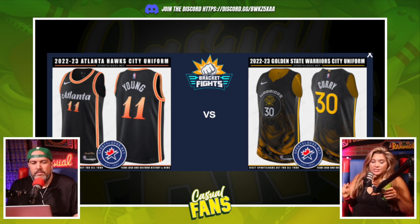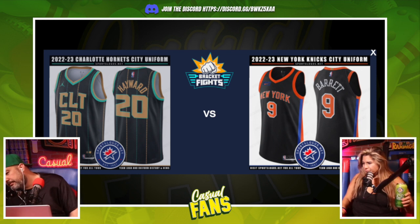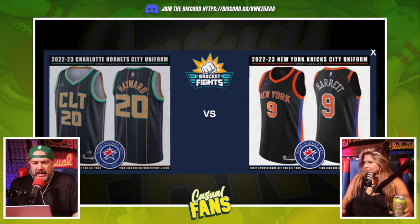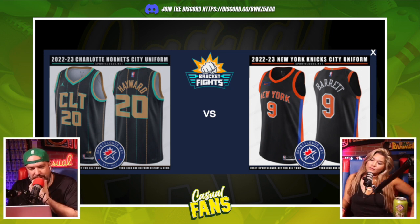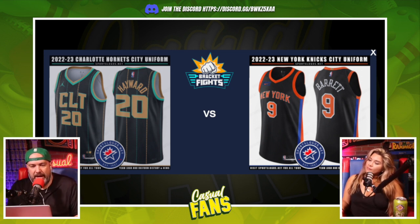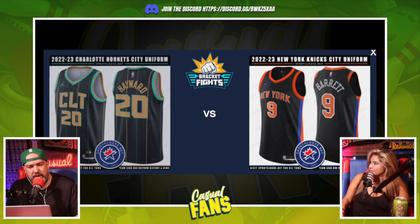Charlotte versus New York. I don't love the New York one — anytime you just take a jersey and make it black, I think that's a lazy change. Charlotte has some character to it. I like the 'CLT' abbreviation, I love pinstripes on a jersey, and the addition of gold is nice. Their colors have traditionally been purple and blue, so adding that gold as a third color works. I'm going Charlotte.